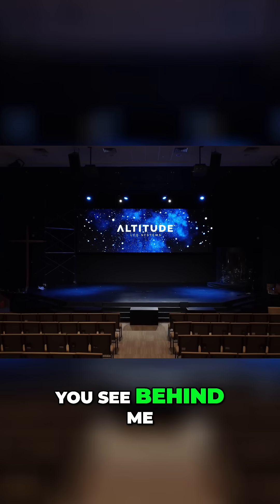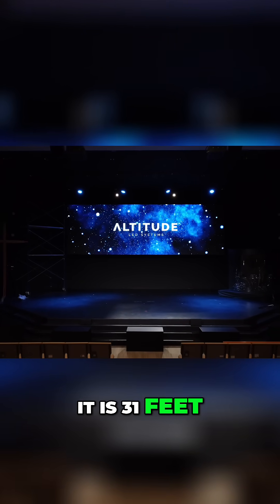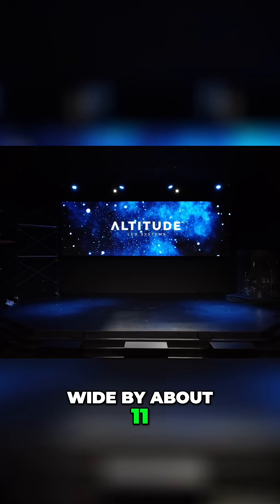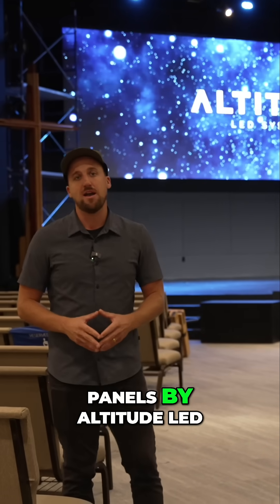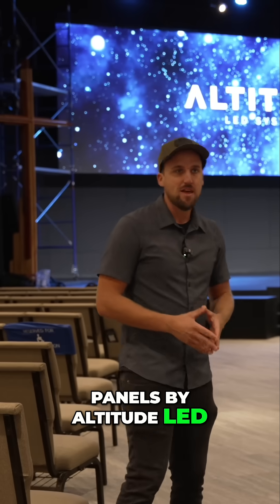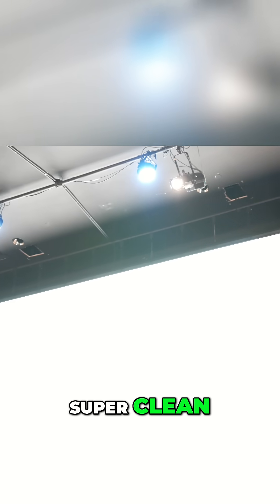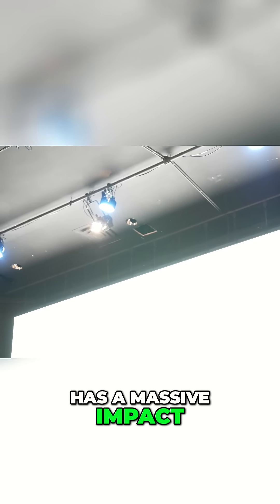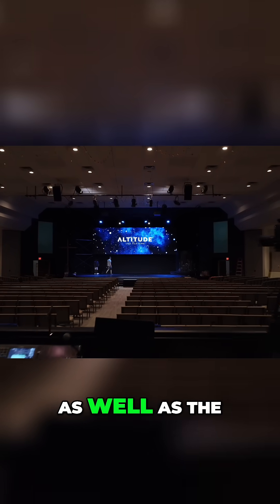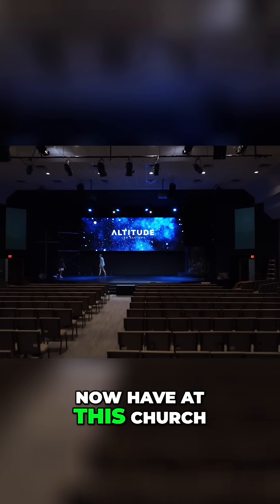The video screen behind me is an ultra-wide screen — 31 feet wide by about 11 feet tall. It consists of the cloud panels by Altitude LED and, as you can see, it is flown, so it looks super clean and simple. It has a massive impact on the stage design as well as the content display capability they now have at this church.